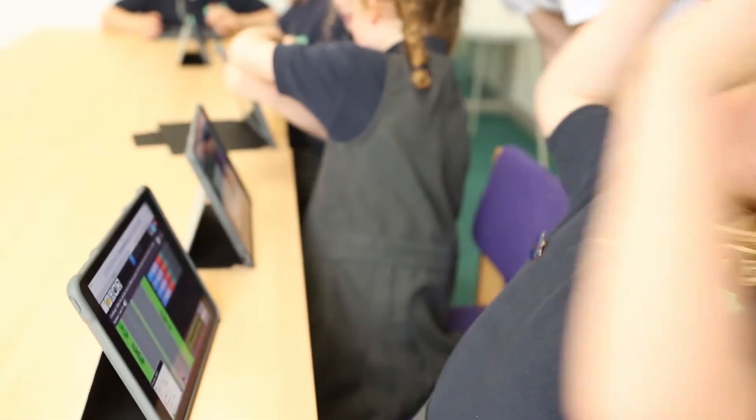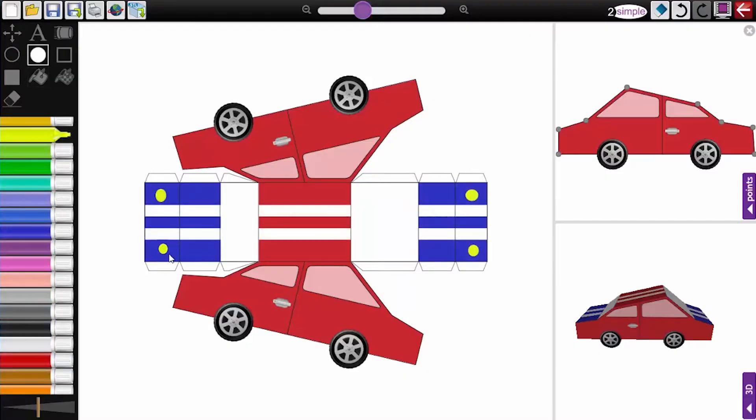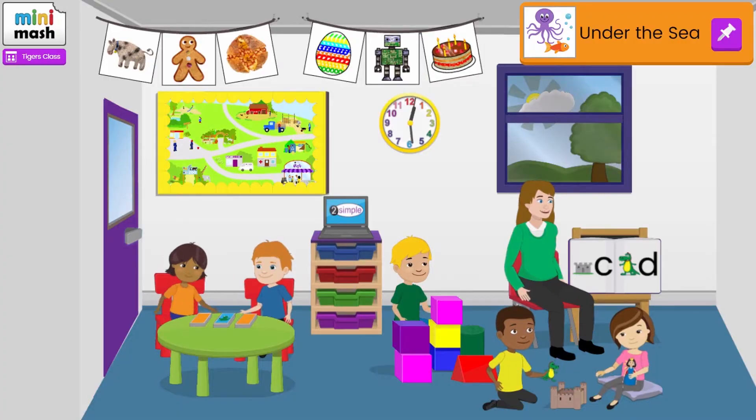Purple Mash is an award-winning online suite of creative resources for primary age children and teachers, with cloud storage for any time, any place access.